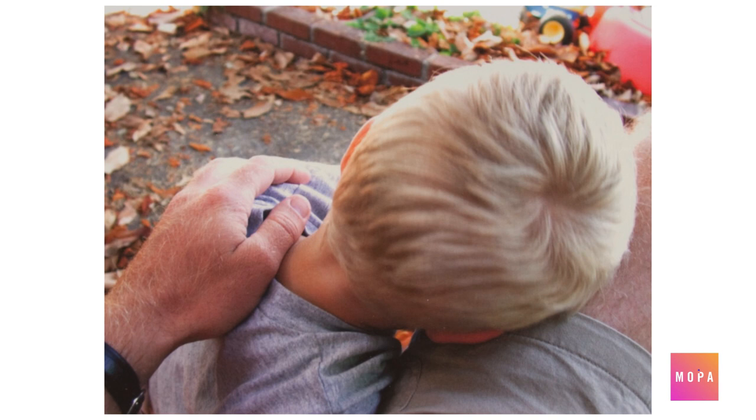In this photograph by Byron Wolfe, the perspective shows us a father sharing a quiet moment with his son.